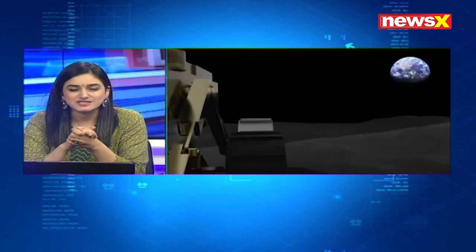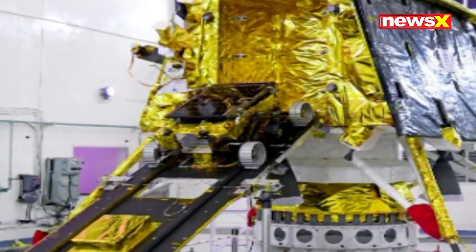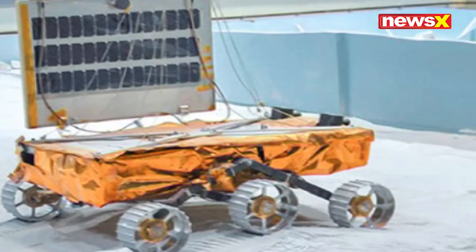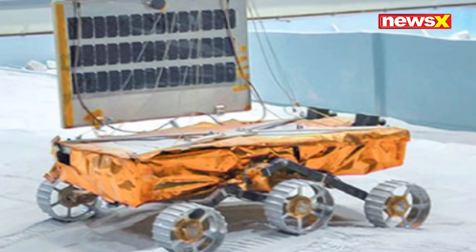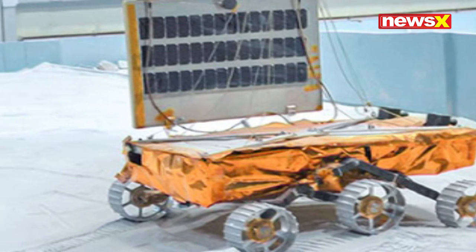What's getting us that data is this six-wheeled robot right out of an epic sci-fi — it's called the Pragyan, which means wisdom. Here's a photo of the rover being placed inside the lander. Have a closer look at what this tiny wheeled robot looks like. With six wheels, the rover is perhaps the most important part of the entire mission.